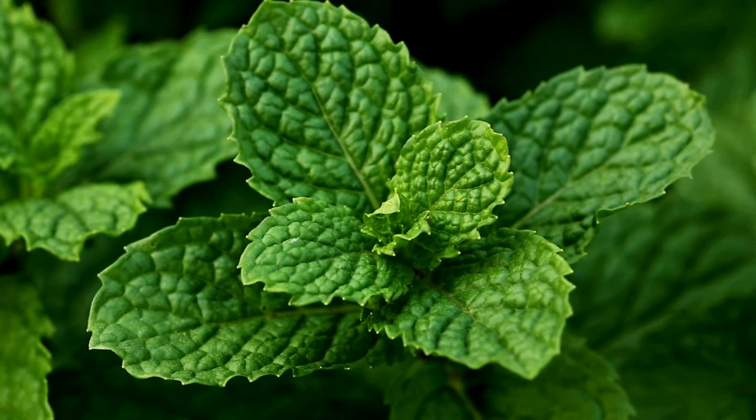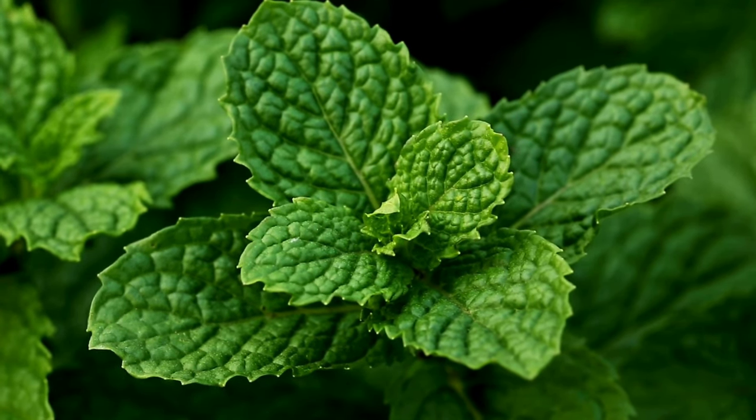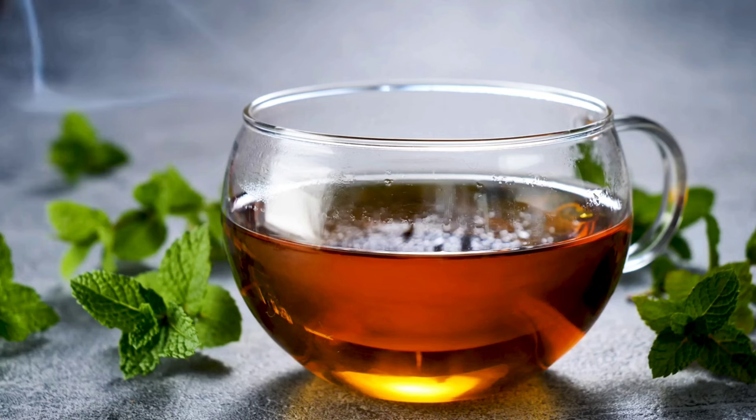Digestive health. Mint leaves have long been used to promote digestion and relieve gastrointestinal discomfort. They contain compounds like menthol that help relax the muscles of the digestive tract, reducing symptoms of indigestion, gas, bloating, and stomach cramps.